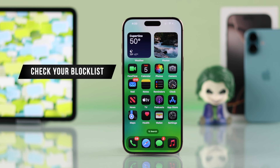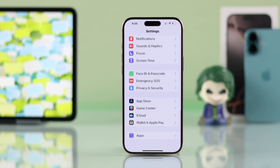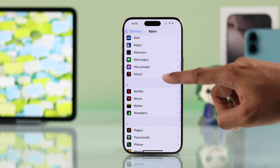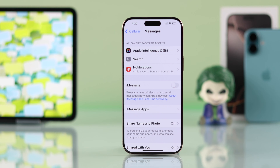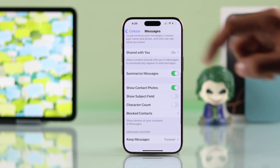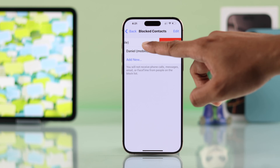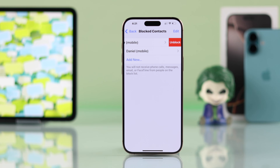To check that, you'll need to open Settings once again, scroll down and open Apps, then go to Messages, and scroll down to Blocked Contacts. From here you can check if you have accidentally blocked someone. If that's the case, just swipe to the left and unblock them.